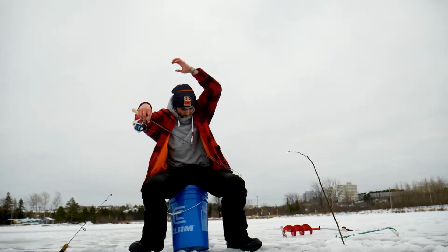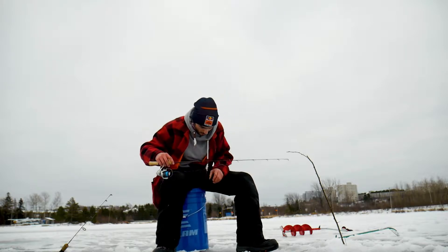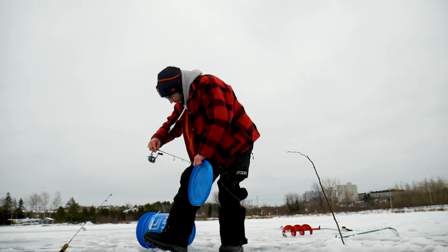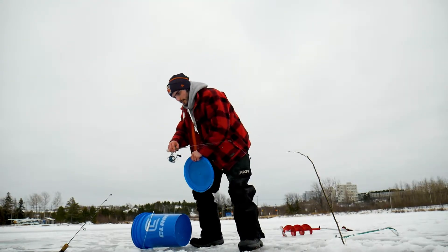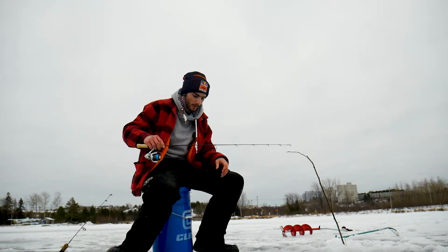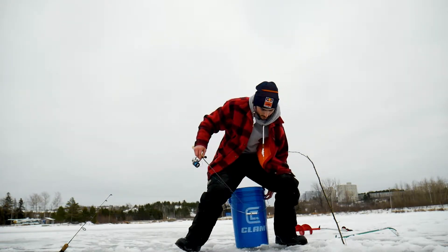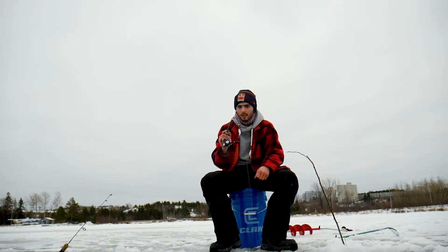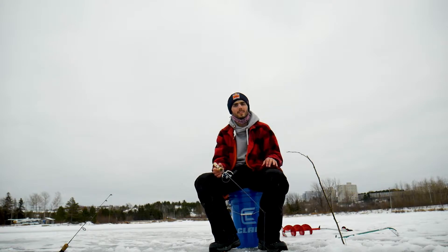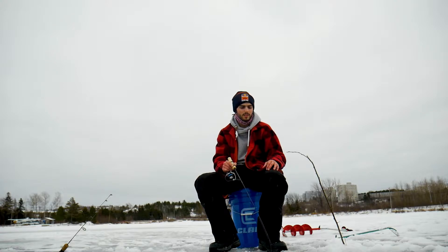Oh, I was hoping it wouldn't be so slushy today — holy moly. I'm in the middle of the town, the city of Sudbury here, so I guess we'll just have to wait and see.